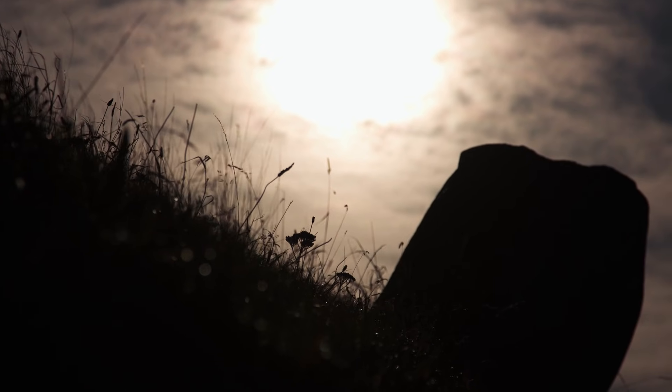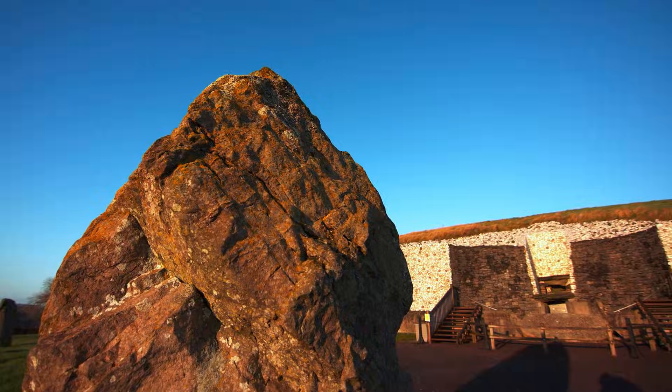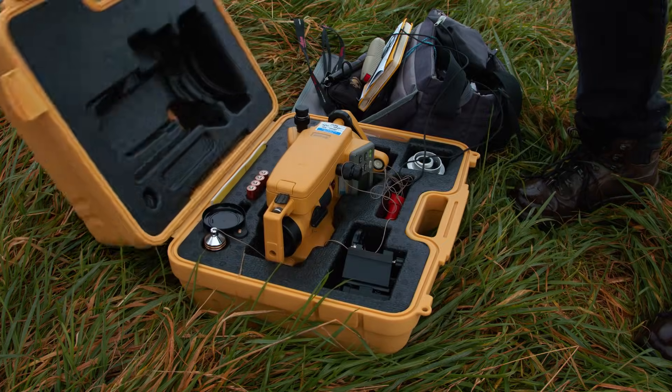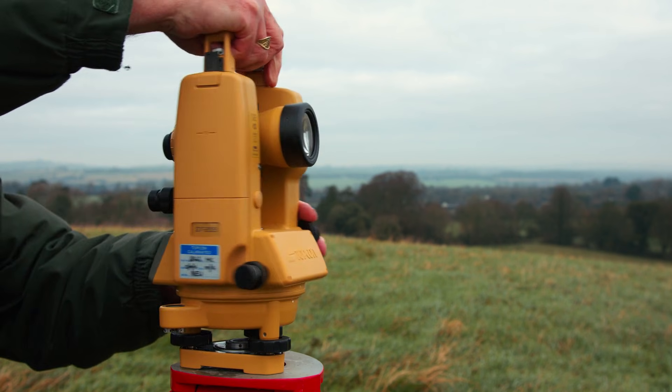Every opportunity you get to better understand a monument, you learn how to better protect it — and that's really the work of the National Monument Service and the Office of Public Works. This is an excellent example of a multidisciplinary approach. We've had archaeologists, conservation architects, photography, and Dr. Frank Prendergast in terms of archaeoastronomy — it's that collaboration that's so important.